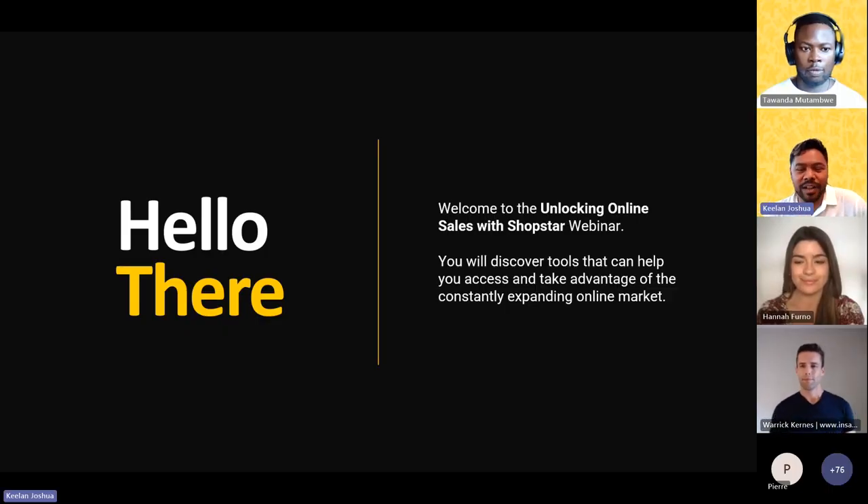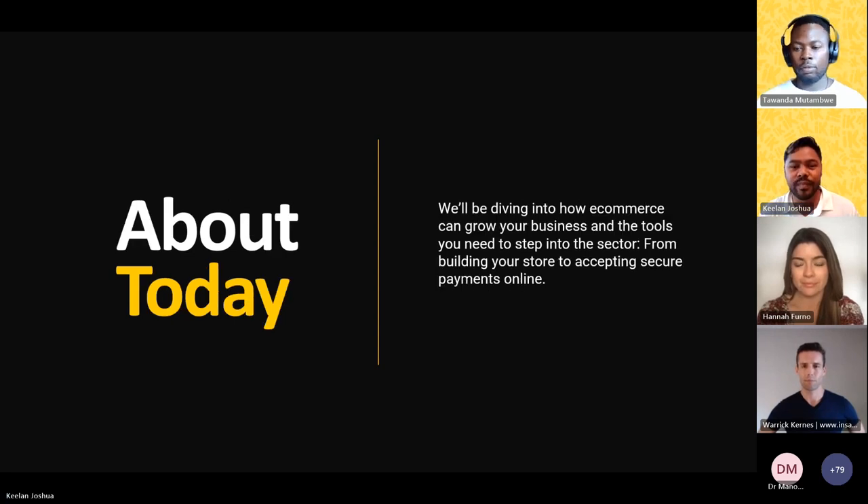Good evening everyone and welcome to our webinar, Unlocking Online Sales with ShopStar. This is the fifth in the series presented to you by eCORKA. My name is Keelan Joshua and I'm going to be your host for this session on this beautiful Thursday evening. We're here to explore the potential of e-commerce for your business and the value you can gain by combining eCORKA's innovative payment solutions with the dynamic capabilities of the ShopStar platform.